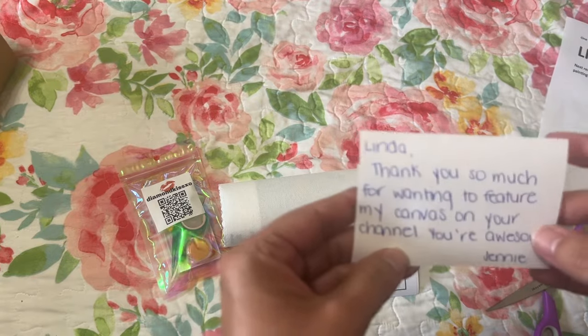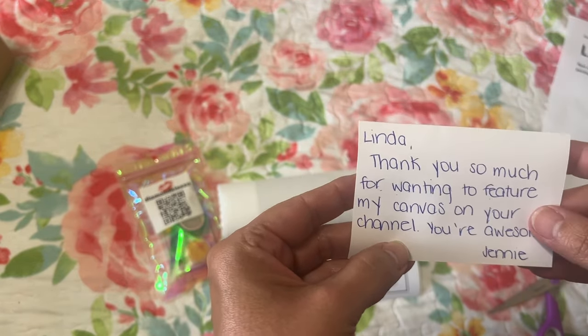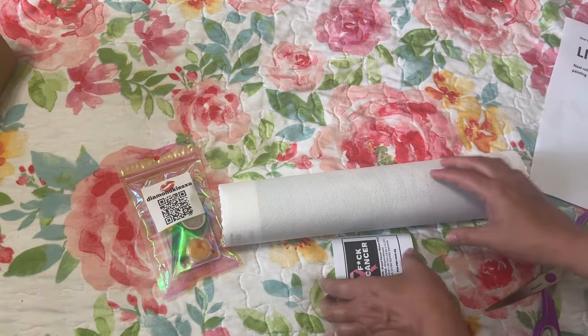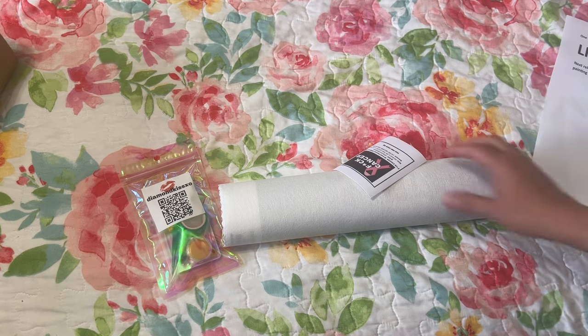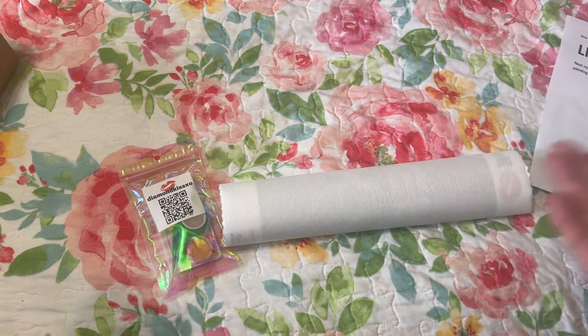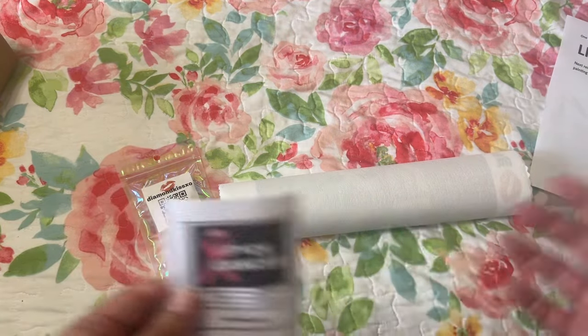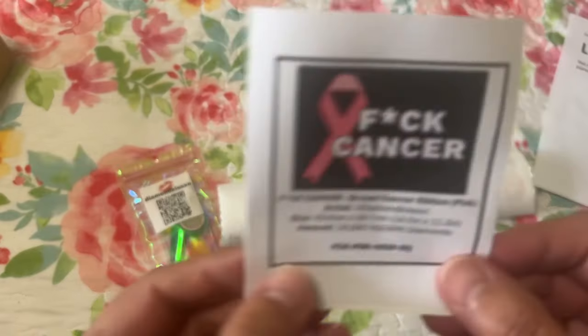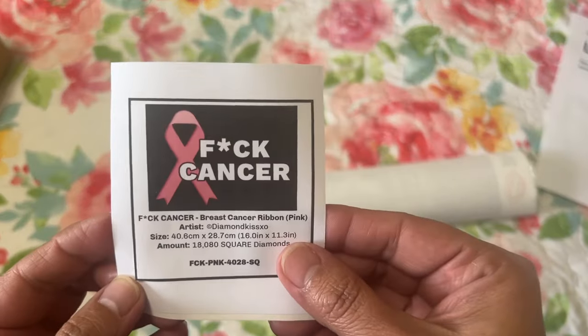It says thank you so much for wanting to feature my canvas on your channel, you're awesome — Jenny, how sweet! Thank you Jenny. I really do appreciate you trusting me with your product on my channel to do an unboxing. Here's a sticker sheet that you could use for your logbook — how awesome is that?